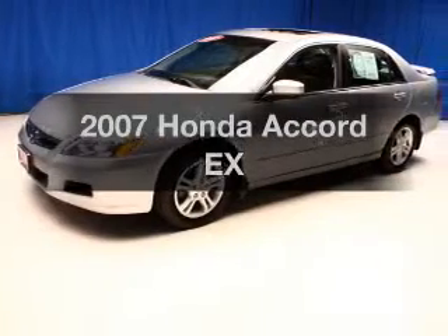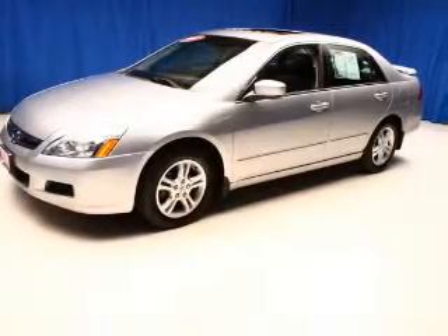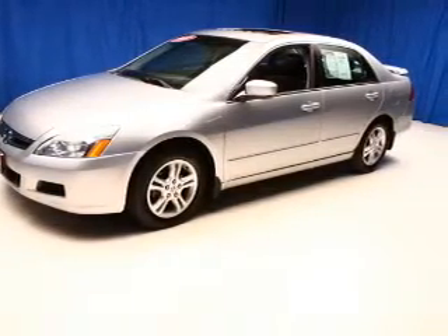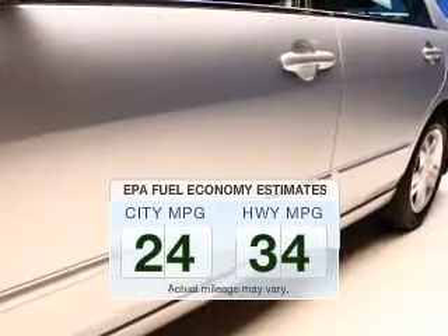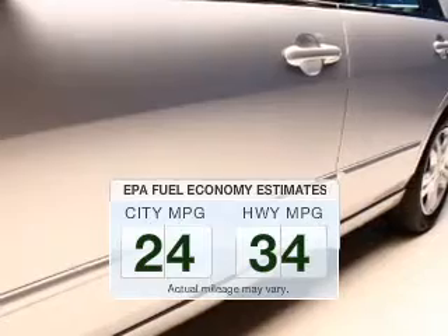Presenting the 2007 Honda Accord — everything you need under one roof with this great vehicle. Save your money and make fewer trips to the gas station to fill your tank when driving this fuel-efficient vehicle.